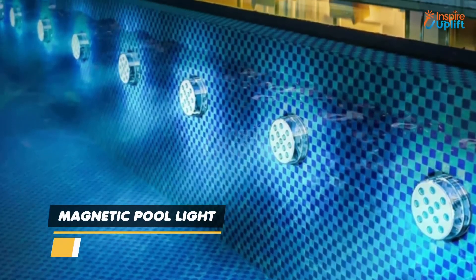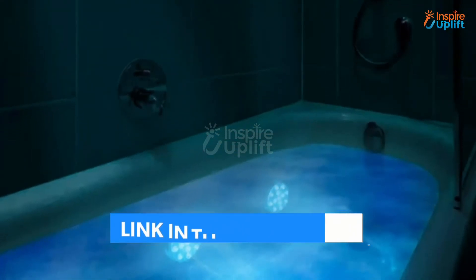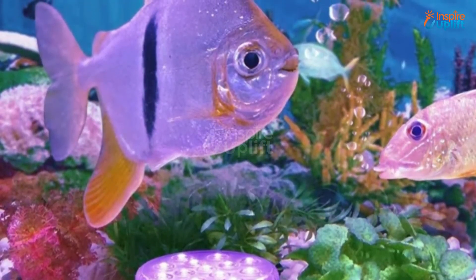At number 2 we have the magnetic pool light. The material is submersible and waterproof, which makes them perfect for in-ground and above-ground pool lights. All you need to do is attach the LED to the pool wall via the suction cup.